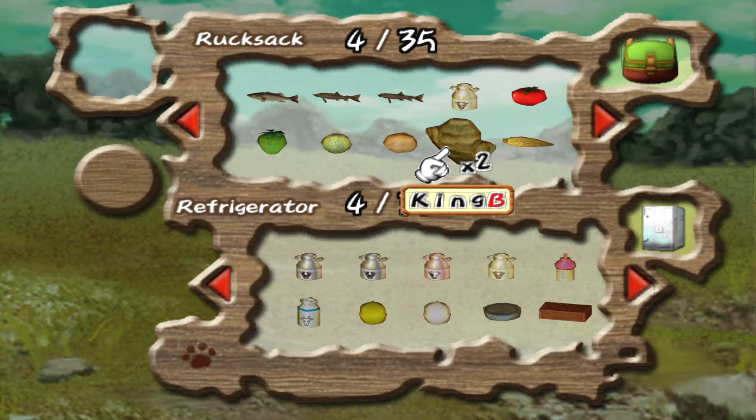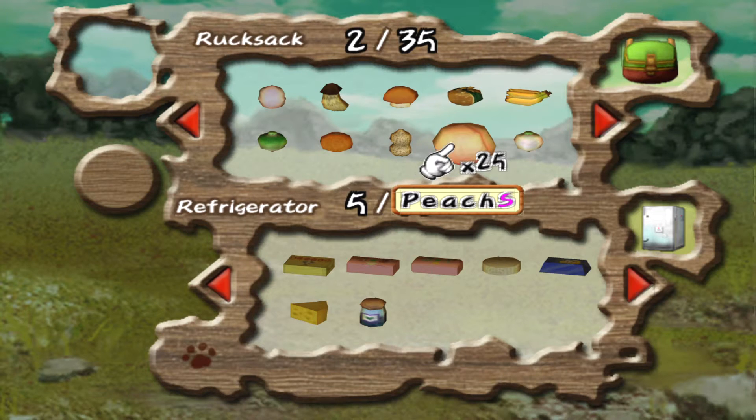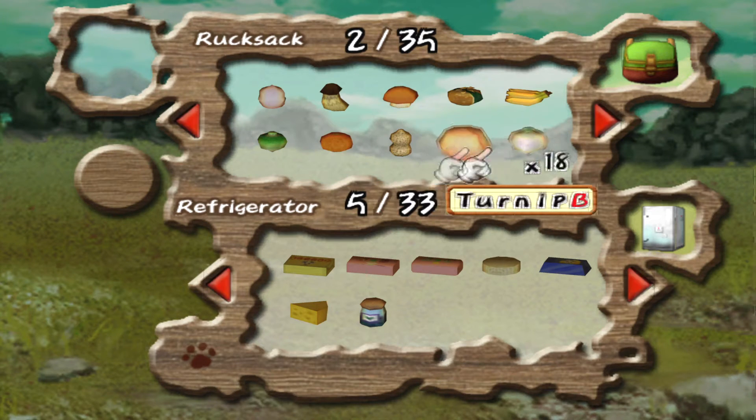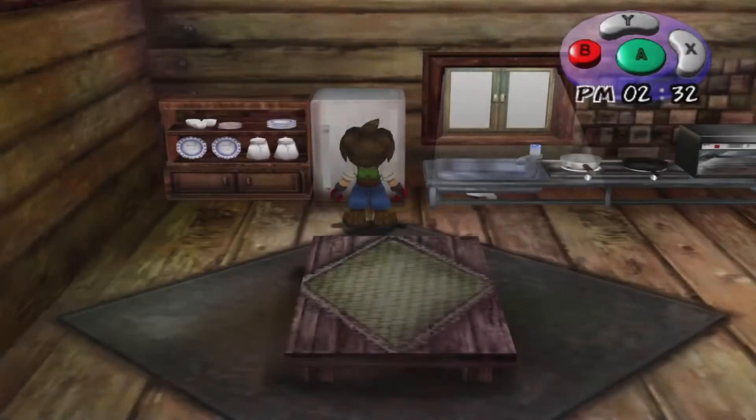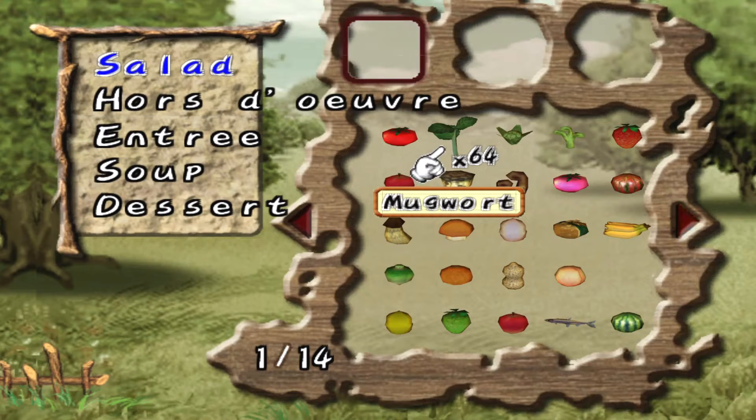I wonder if we can make some new recipes. The category we've completed the most is soups and stews — we've got six out of ten for those. The rest, we've got a long way to go. We don't actually have any marinade. I'm pretty sure I've made it before, but we don't seem to have any. You need mugwort for it — we do have mugwort, so I think we should be able to do this.